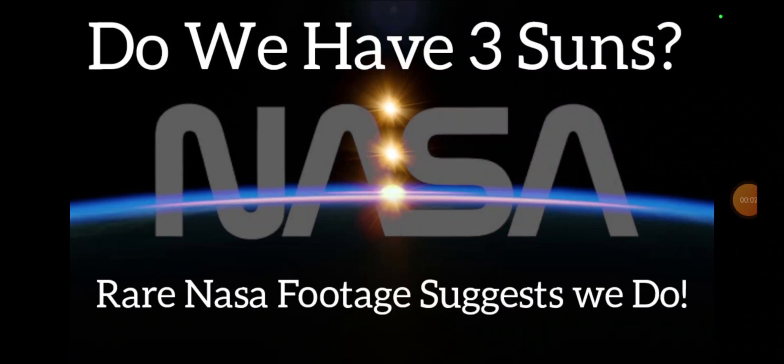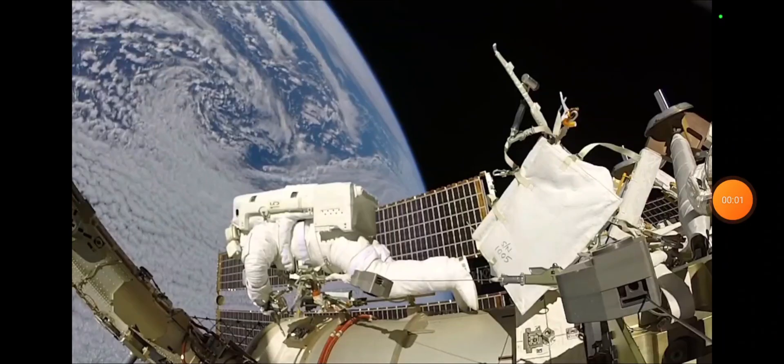Do we have three suns? According to this rare NASA footage, we do. So let's have a look. Here's the clip in question. It's a modern clip, but a rare one. I suspect none of you have seen this before. I want you to pay particular attention, like we have been doing recently, to the astronaut's helmet.